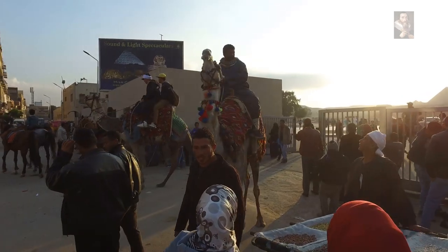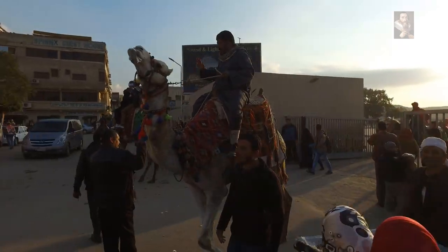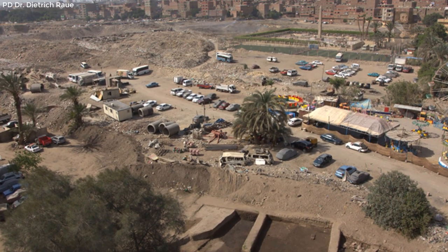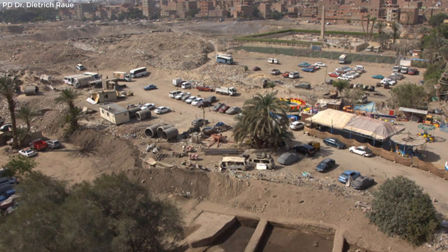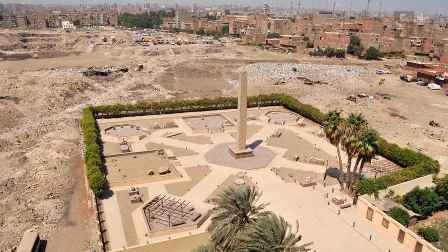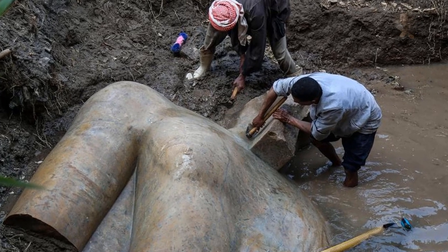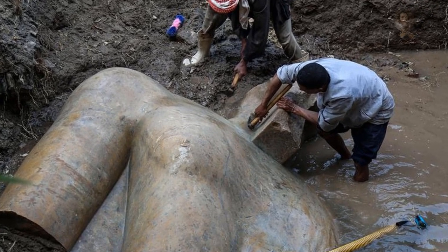In early 2017, in the city of Cairo in a heavily built-up residential area, and during excavations of the ancient location of the city of Heliopolis, which is thought to have once stood here, a colossus was uncovered and became one of the biggest enigmas regarding who it was representing.